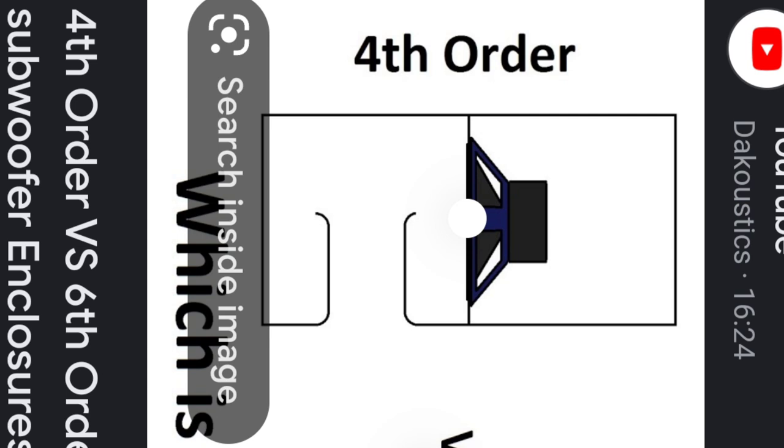Taking it a step further, there's the bandpass box. A fourth-order bandpass has a sealed enclosure on one side with the subwoofer mounted in it, and directly in front of the sub is a second box that is ported — say tuned at 50 Hz. You get the resonance of the speaker playing in the sealed section combined with the ported section allowing more headroom and louder output, while still retaining some of that suspension control and musical quality.